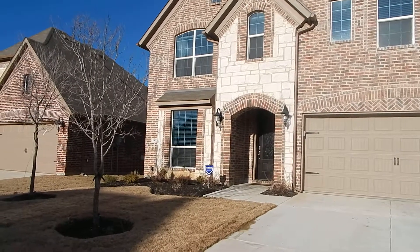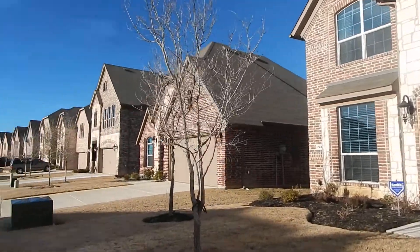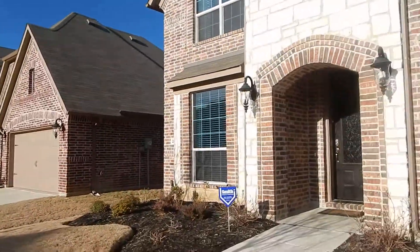We're here today at 2437 Ranch View in Little Elm, Texas. It's a view down the street in the Sunset Point neighborhood.